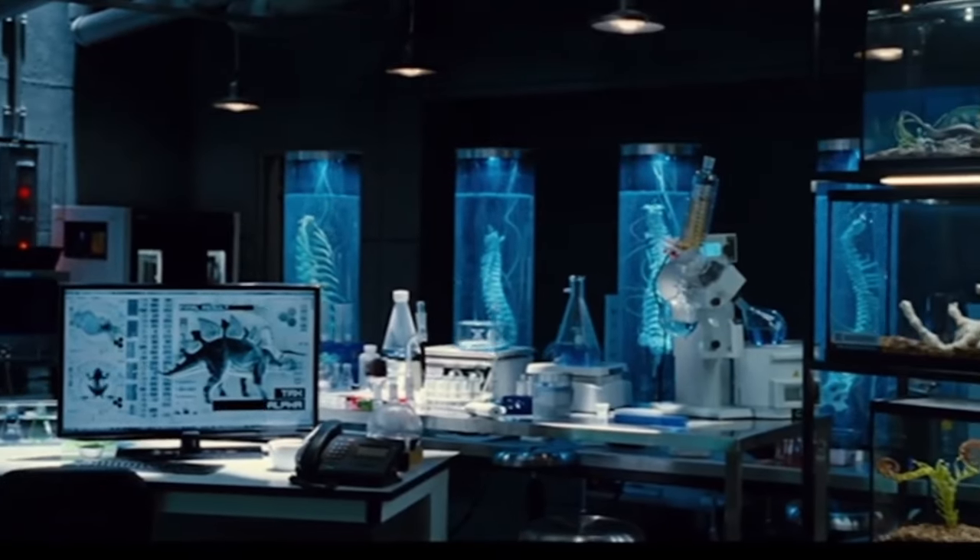Furthermore, when we finally get a look in the lab, we see spines. And I'm no expert here, but a lot of them look very human. Why would there be human spines in a lab that designs dinosaurs? I can only think of one reason: human DNA. I'm sure a lot of people have already thought of that, and I think it's pretty much accepted now because this thing was way too intelligent. However, that's not my new theory.